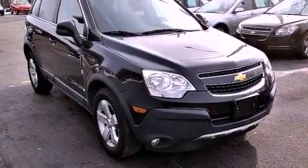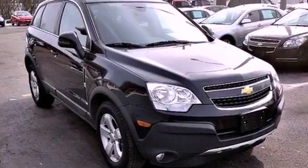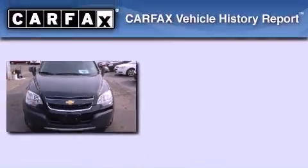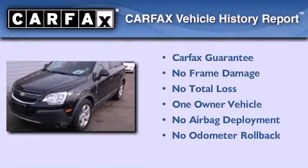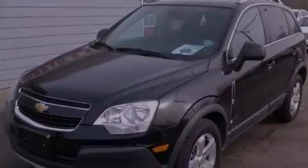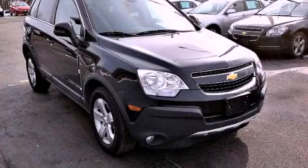With an EPA estimated rating of 28 miles per gallon on the highway, its fuel efficiency will save you time and money. This Chevrolet has had only one owner, and it qualifies for the Carfax buyback guarantee. Call now to find out how you can own this breathtaking vehicle.